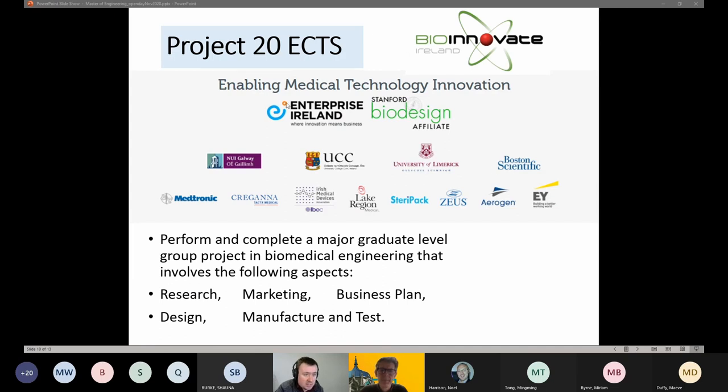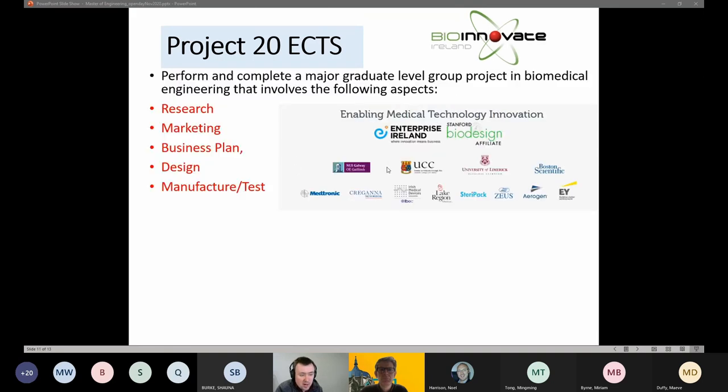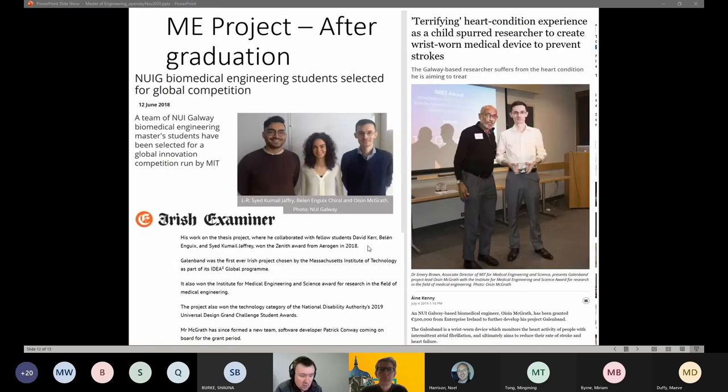The thesis is a 20-credit project run in partnership with the BioInnovate Fellowship Scheme, focused on innovation around medical devices. Students go through the full scope — from background research to marketing, business, fundamental design, prototyping, manufacturing, and testing. BioInnovate has spun out a huge number of startup companies in recent years, providing real clinical needs that require real solutions. One project from a couple of years ago received half a million euros from Enterprise Ireland to keep the idea going.